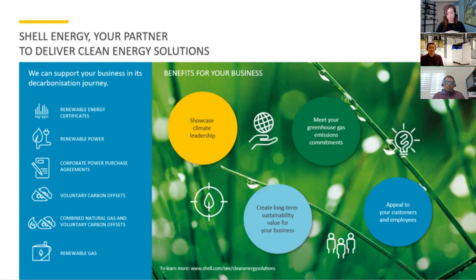Apart from providing immersion cooling fluids for data centers, Shell is also one of the largest independent energy companies and the second largest in North America. A key strategy we have built into the company is to accelerate the transition to net zero emissions. We aim to provide cleaner energy solutions to our customers. The energy group can work with customers in their decarbonization journey by providing renewable power, renewable energy certificates, power purchase agreements, and carbon offsets.